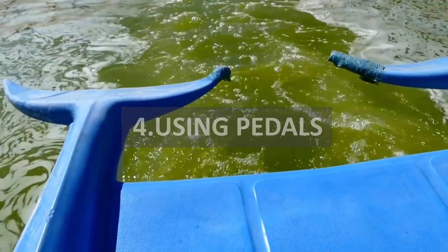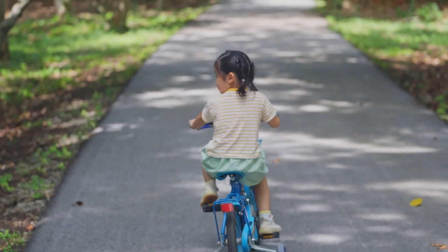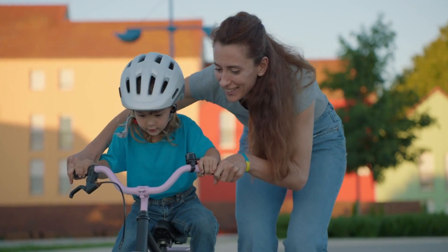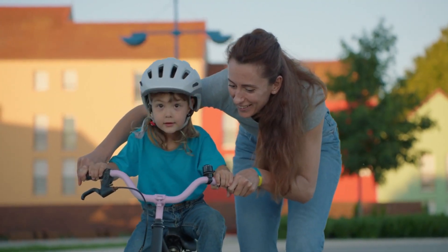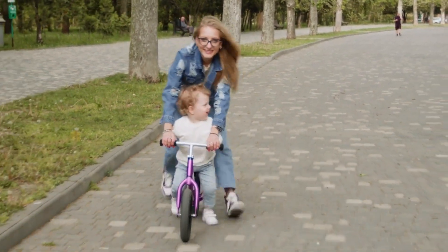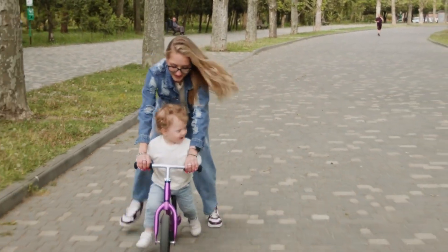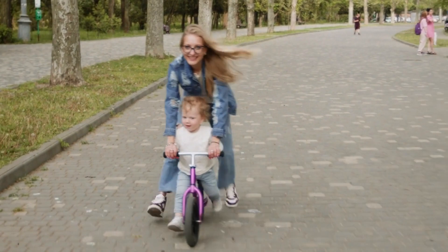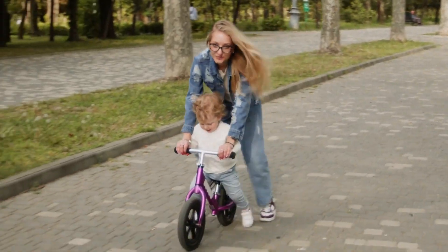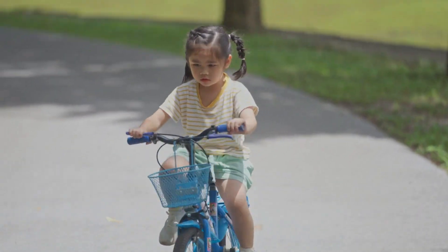Step 4: Using pedals. At this point, your kid should have all the skills to quickly get the hang of pedaling. Now explain that you're going to put on the pedals, but they're not going to pedal. It's just another stride and glide — only this time, as they lift their feet off the grass, instead of holding them in the air, they need to place them on the pedals without trying to turn them. Have them let the glide peter out like usual.